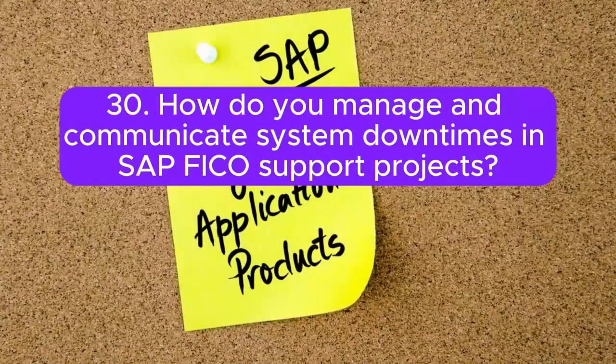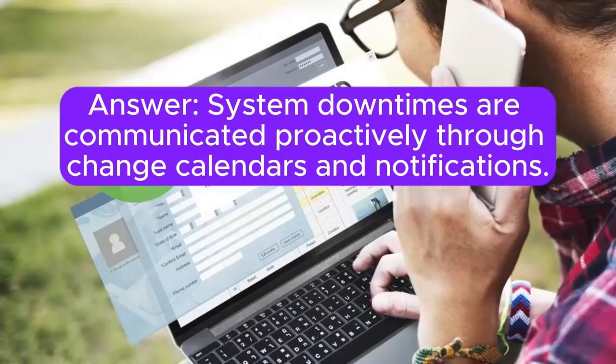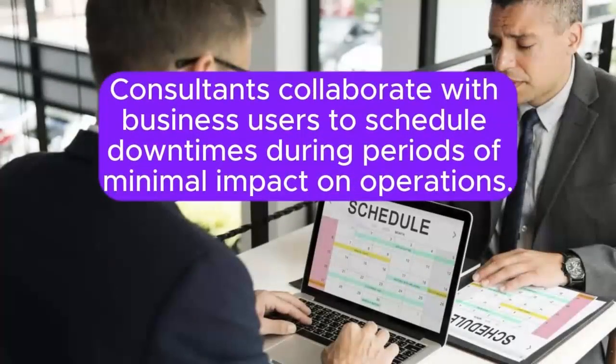Question 30: How do you manage and communicate system downtimes in SAP FICO support projects? System downtimes are communicated proactively through change calendars and notifications. Consultants collaborate with business users to schedule downtimes during periods of minimal impact on operations.